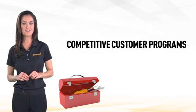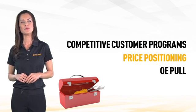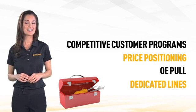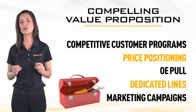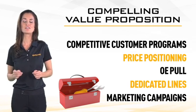Through our competitive customer programs, price positioning, OE pool, dedicated lines, and marketing campaigns, we target to create a compelling value proposition that differentiates us from our competitors.